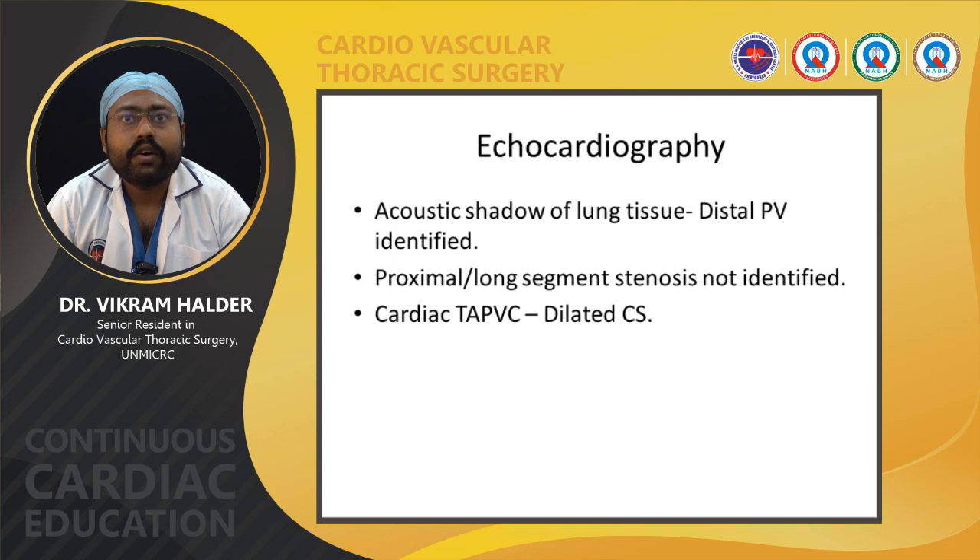Acoustic shadowing from lung tissue means distal pulmonary venous stenosis cannot be identified on echocardiography. Proximal or long-segment stenosis is also usually not identified, and MRI is required in such cases. In cardiac type TAPVC, a dilated coronary sinus is present, which is usually diagnostic.